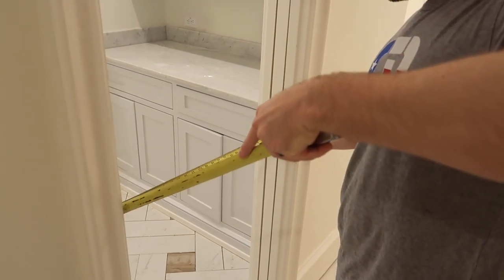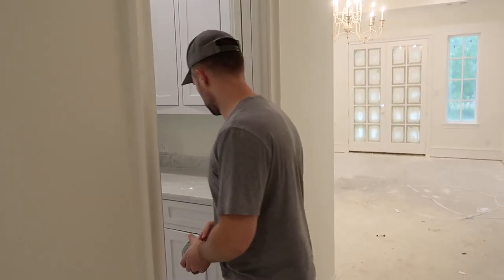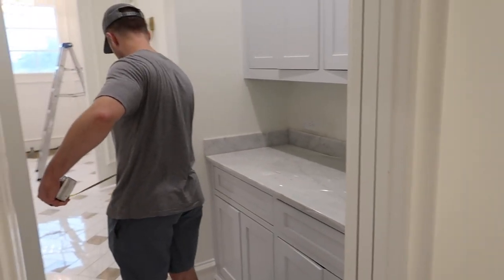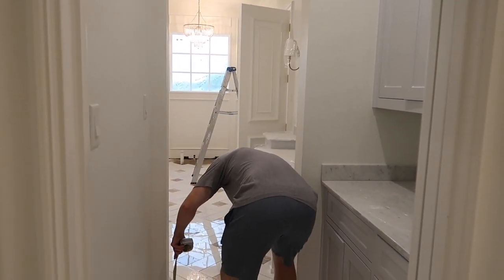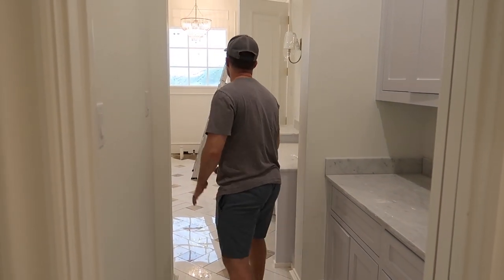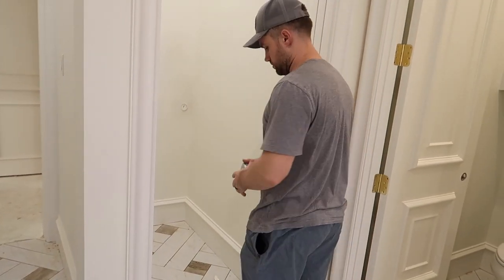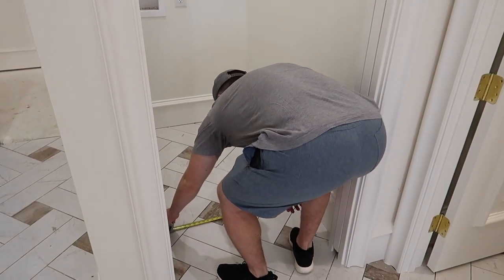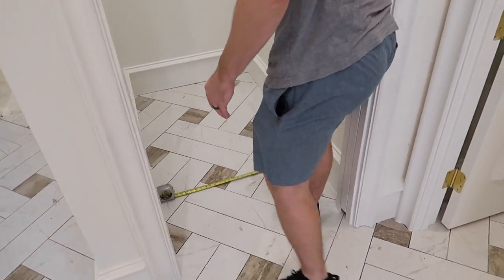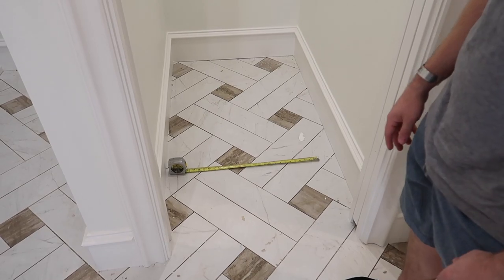It's 26 and a half inches. Is that the same — 26 and a half? Show me what that looks like in here. To the end of the yellow — not the end of the tape measure.